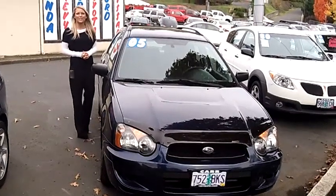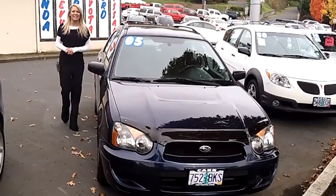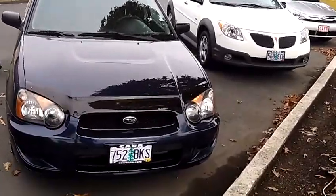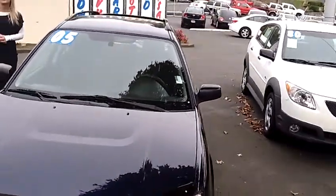Hi, this is Lacey coming to you live from Car Used Cars in Beaverton. Thanks for clicking on that link. This is your virtual tour of the 2005 Subaru Impreza 2.5 RS Sport Wagon.